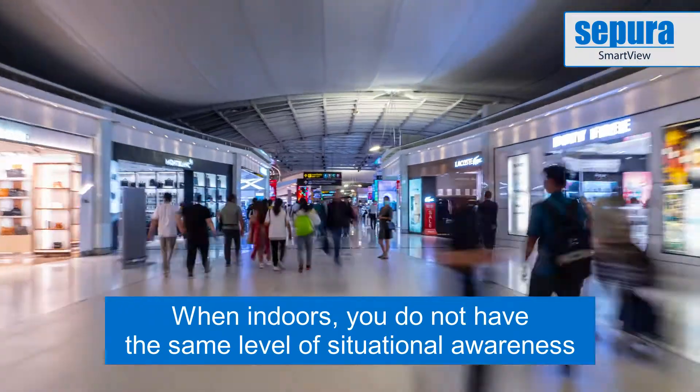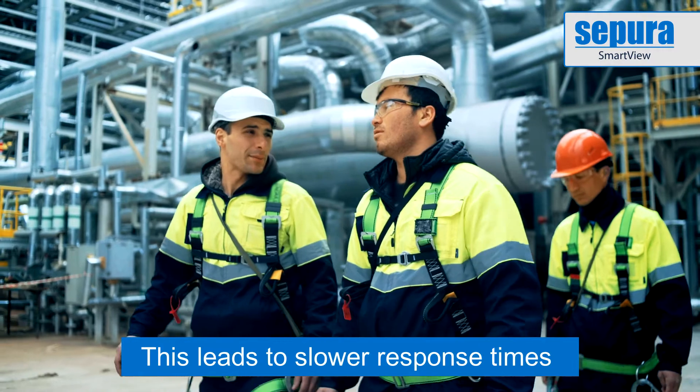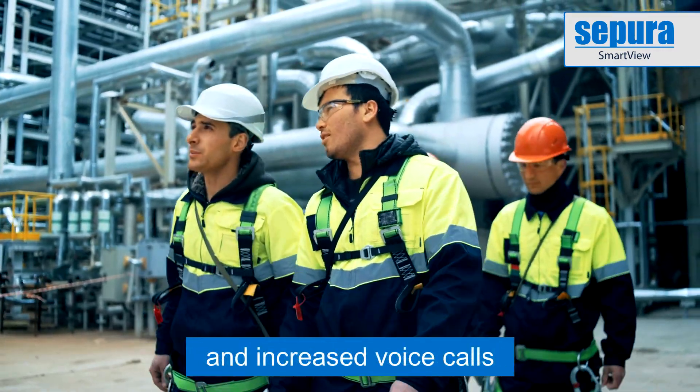When indoors, you do not have the same level of situational awareness. This leads to slower response times and requires voice calls to identify staff location.